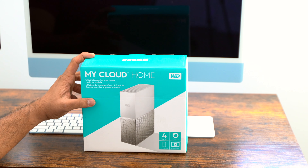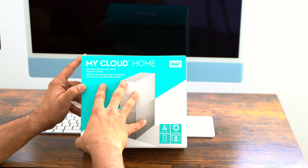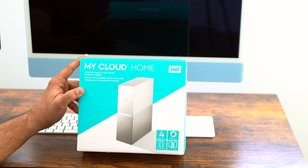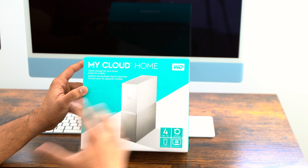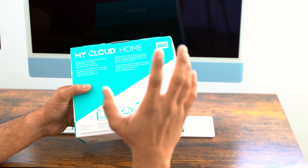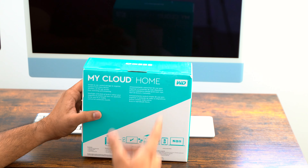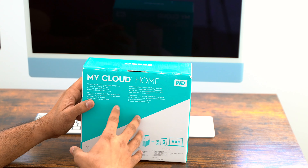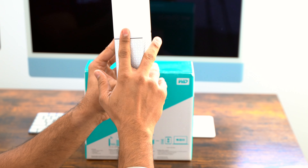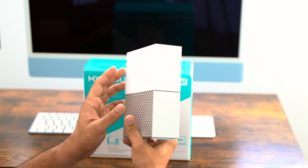Today I'm going to talk about the issue I have with this My Cloud Home cloud storage by Western Digital. I've seen great reviews about it everywhere, everybody saying it's the best one you have to have it. I've already unboxed it, so there's nothing to see — it just comes with this Western Digital cloud storage device and it has 4TB of space.